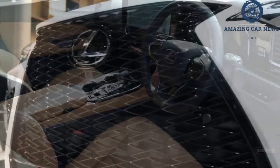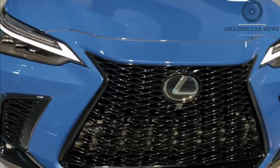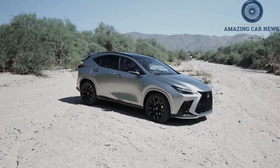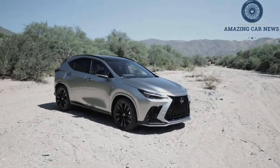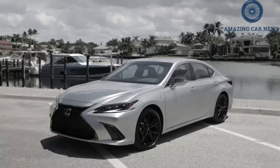Pronounced turbo lag hampers this advantage, however. The 3,987-pound NX hits 60 miles per hour in 6.6 seconds, 0.9 second behind the 228-hp X1. With the boost fully on boil, the NX covers the quarter mile in 15.0 seconds at 95 miles per hour and reaches 100 miles per hour in 16.1 seconds, 0.6 seconds slower than the X1.